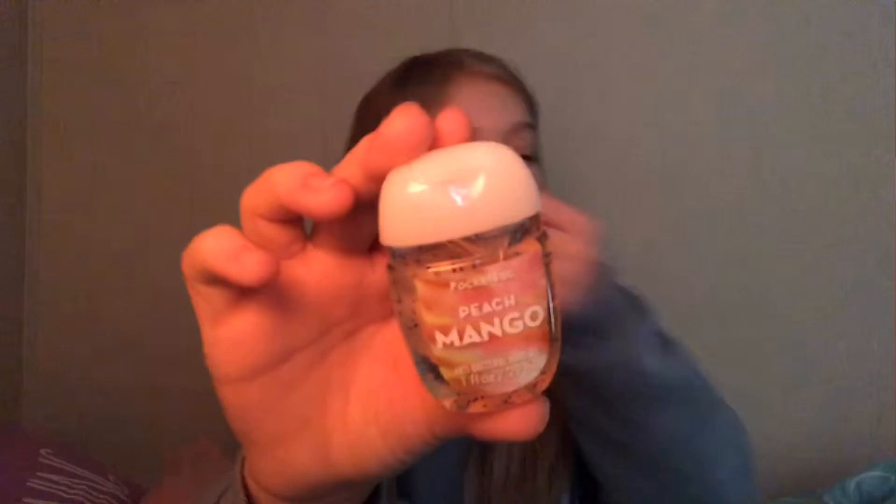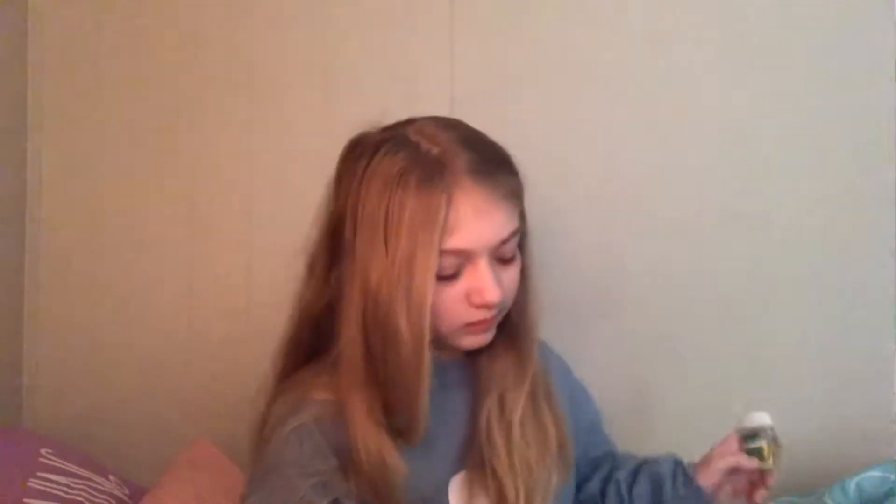This one is peach mango — so good. And then cucumber melon, and I really regret getting this one. It literally just smells like a doctor's office. It's my least favorite one out of all of mine.